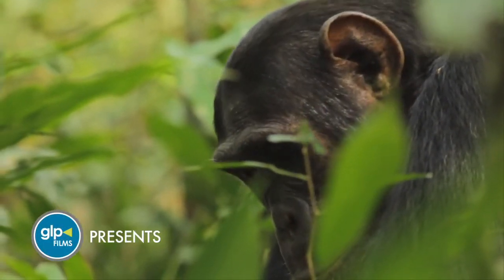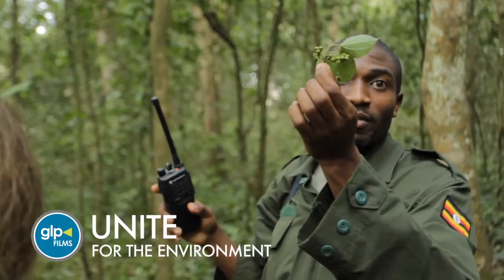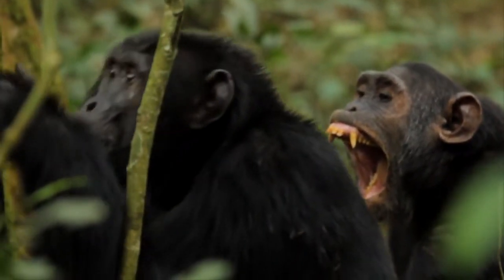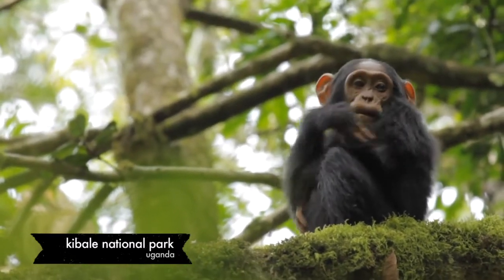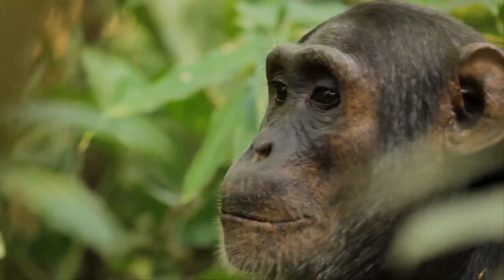In the East African country of Uganda, the North Carolina Zoo has been working for over 10 years to conserve wildlife and wild places. Focused on the globally important Kabali National Park, the Zoo's UNITE program uses conservation education to promote positive relationships between local people and the park.